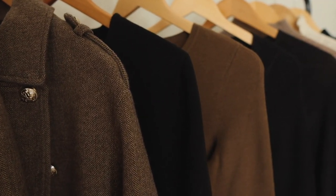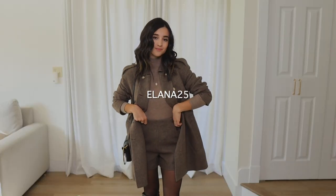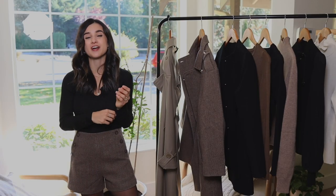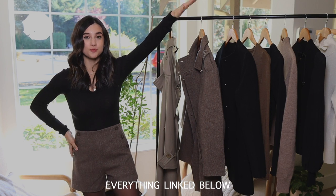Before I share the pieces, I do have a code with Goelia — they gave me such a generous code. It's Ilana25, which gives you 25% off their site. I'll have that listed in the description box below so you can just copy and paste it, along with everything else I'm sharing today.